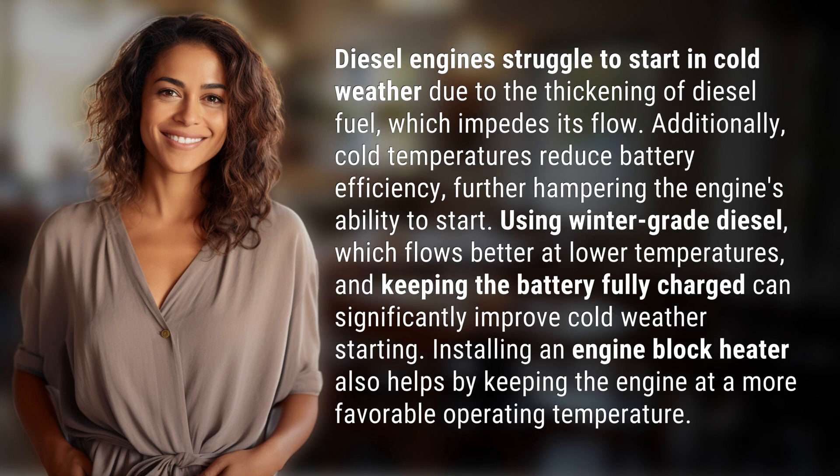Diesel engines struggle to start in cold weather due to the thickening of diesel fuel, which impedes its flow. Additionally, cold temperatures reduce battery efficiency, further hampering the engine's ability to start.